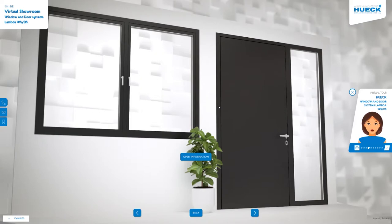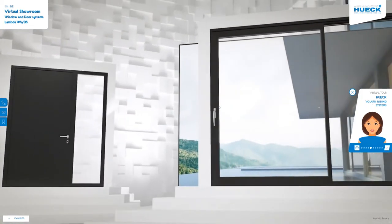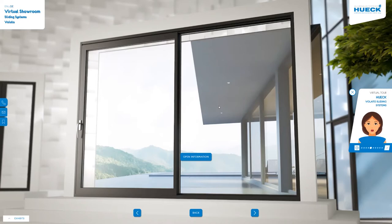Hook Volato is synonymous with thermally insulated sliding systems and maximum transparency. Light-flooded rooms can be created efficiently and easily. Our systems allow narrow face widths, even with large formats.